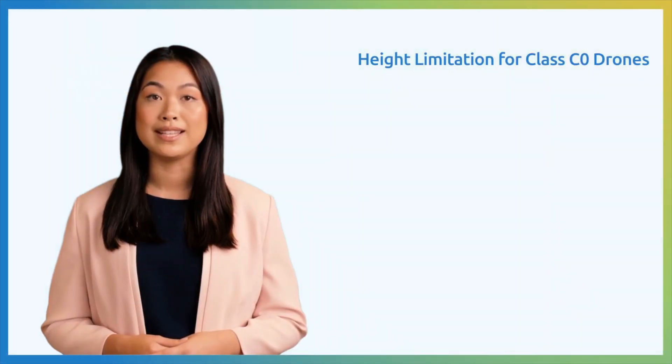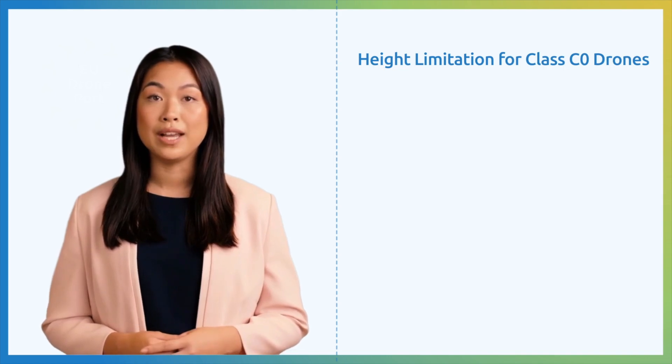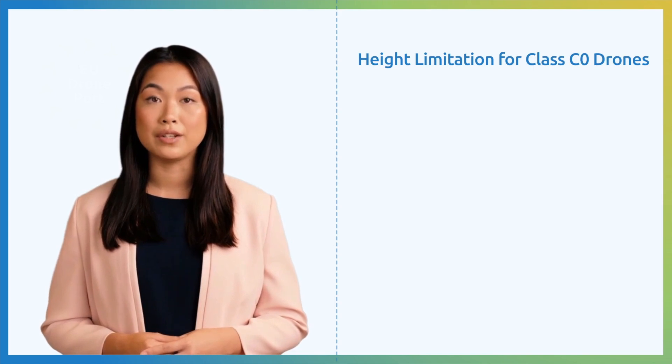Drones that are small in size, weighing no more than 250 grams, come in a wide range of designs and applications. While some of these devices, like the DJI Mini model and related drones, might be considered toys, others might be examples of cutting-edge technology.